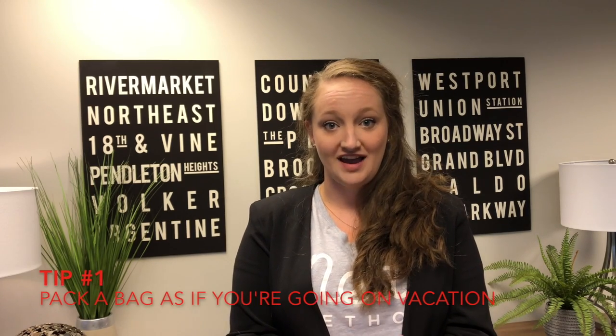Our first tip for moving is packing a bag for the week of moving as if you're going on vacation and leaving your house. Obviously all of your stuff is still there, so you could get to anything you need, but you're packing so that you can pack everything else and you're not digging through boxes the week of moving, creating more stress and chaos.